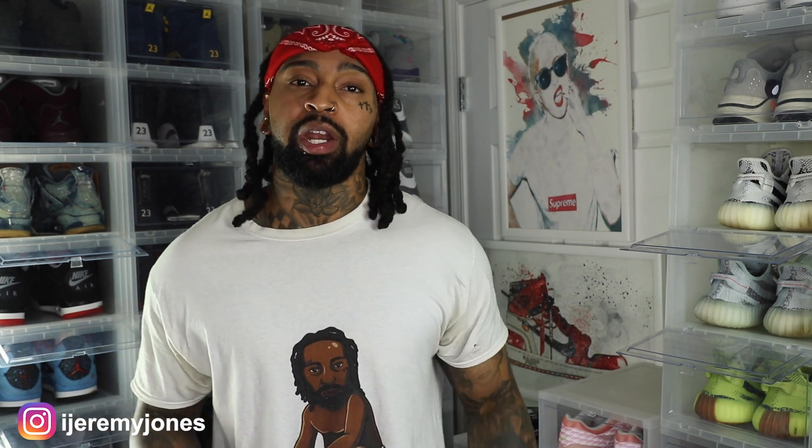I'm back with another video. Before I get too deep into this, y'all already know what to do — go ahead and hit that like button, it really helps the channel out. And if you're new, consider subscribing. I make content about sneakers. Let's dive into today's video — we're talking Jordan 5 Low Wings.